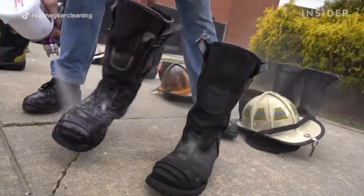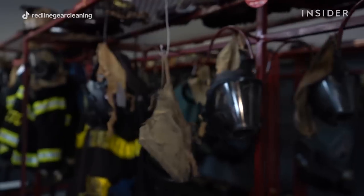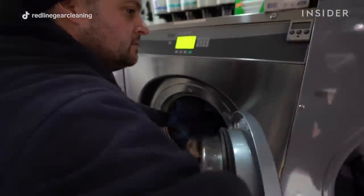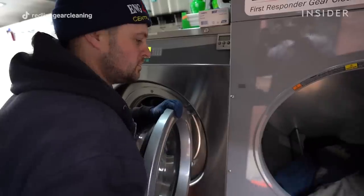One of the key elements to a firefighter's gear is the hood they wear underneath their helmet. That protects their ears, that protects their neck. People forget to even clean these. Anything that's going to be exposed and touching your skin should be washed the same way as the liners that are next to your skin.